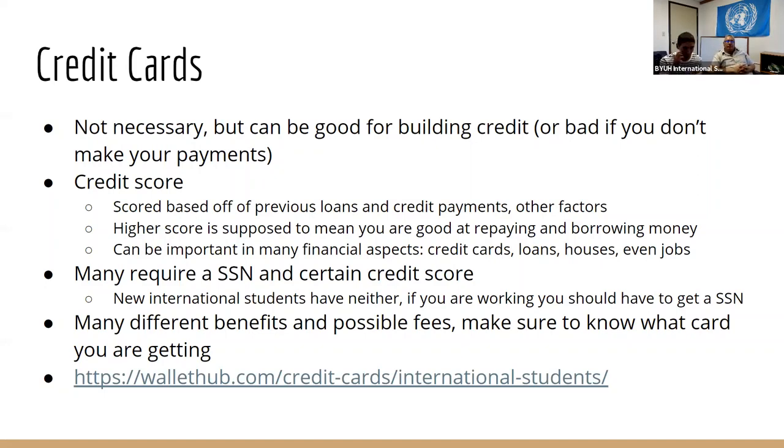If you're thinking about getting a credit card, they usually require you to have a Social Security number. So if you're a brand new international student, you won't have one, but once you start working, you can get one. Once you work and develop employment history and banking history with your bank — within about a year — there's a good chance you can apply for a credit card, if that's something you want to do.